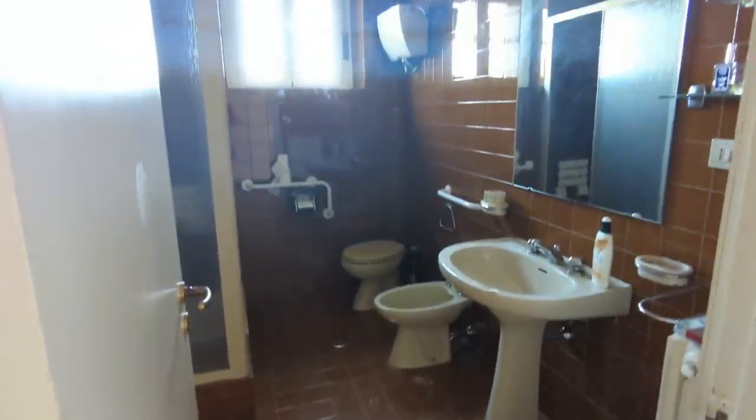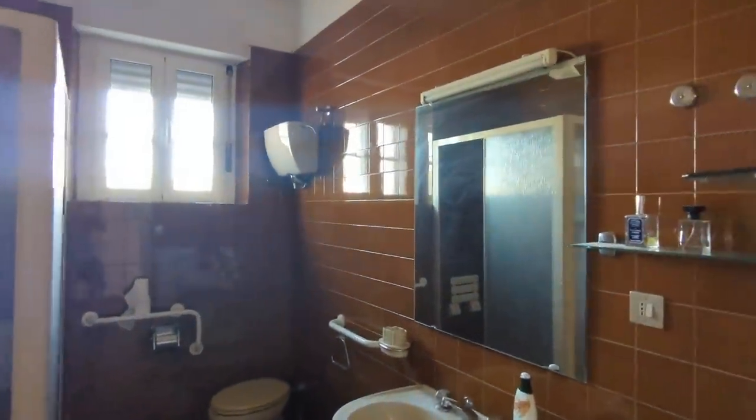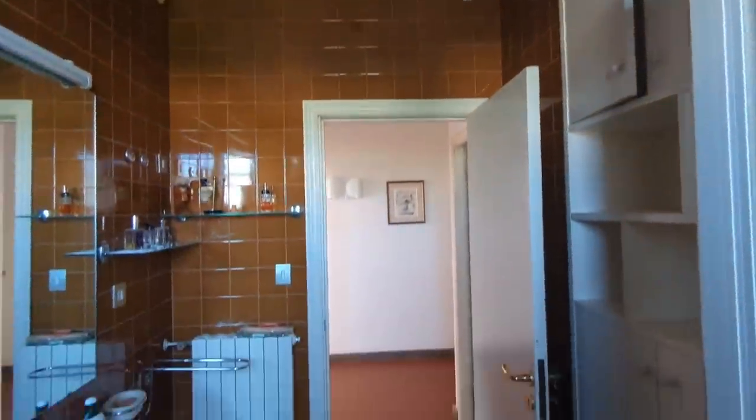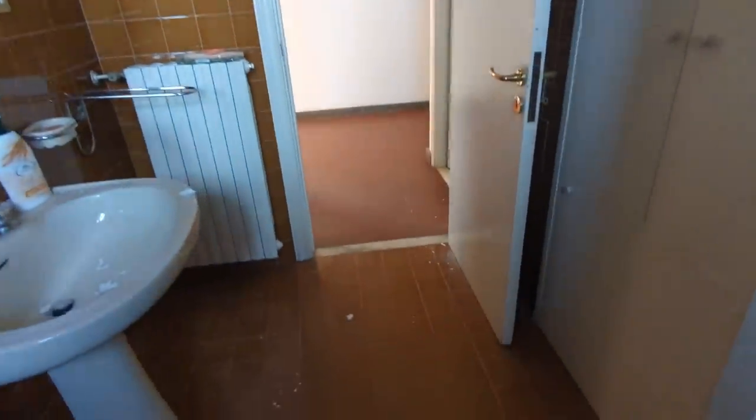Here's the bathroom - very functional, nice size, and quite a big shower space. It's not a bath. Generally showers are quite small in Italy, so this is a nice size. That's the first bathroom.